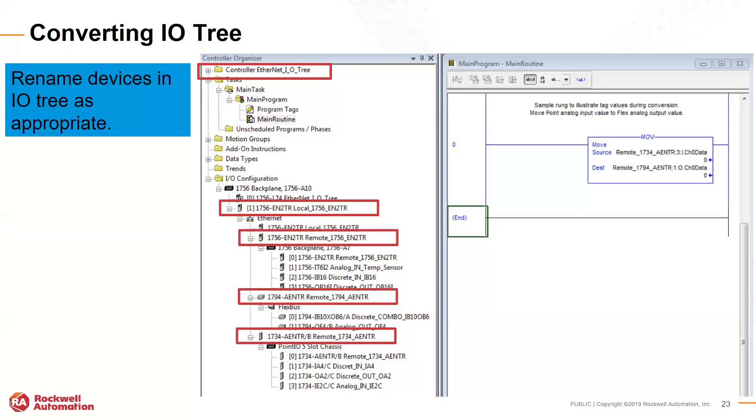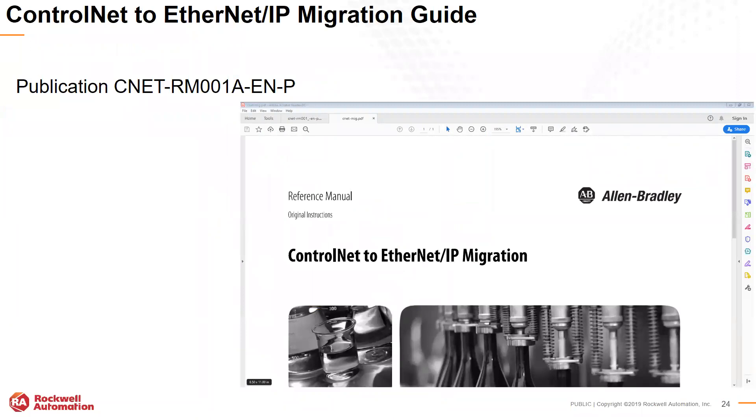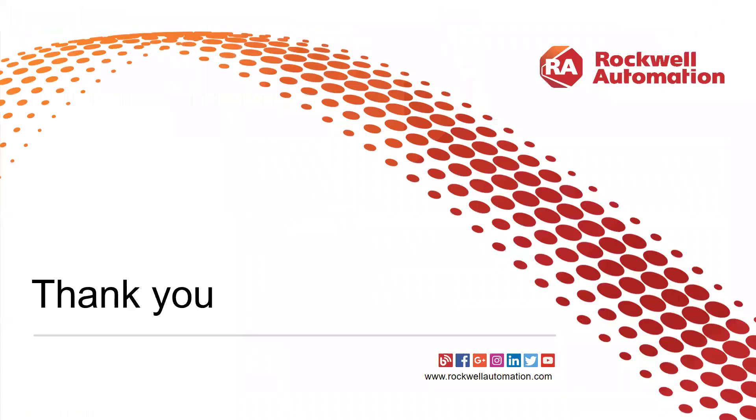This process is very straightforward because ControlNet and Ethernet are handled very similarly in the Logix 5000 processor, sharing the CIP protocol. Additionally, there is a ControlNet to Ethernet IP migration guide available from the Rockwell Automation Documentation Center — I recommend pulling that publication and reading through it. That is the story of migrating ControlNet to Ethernet IP.